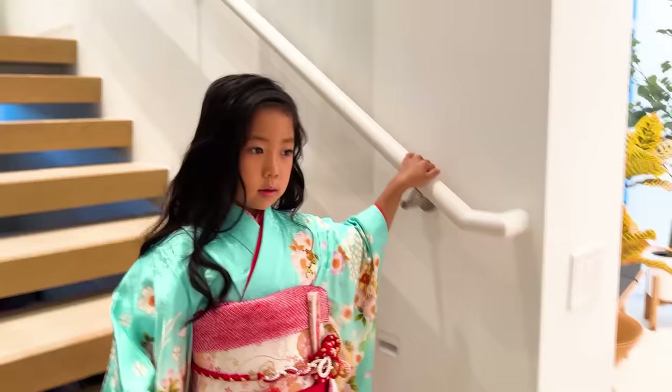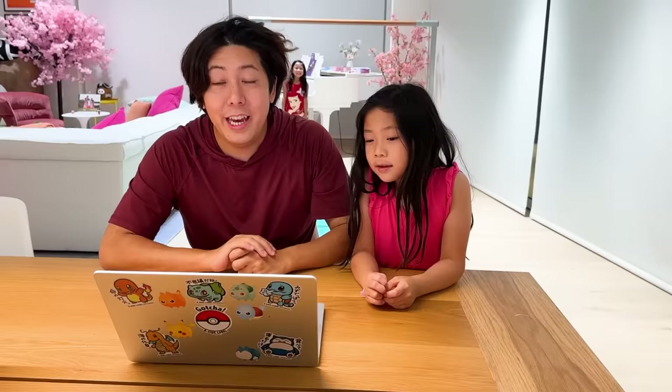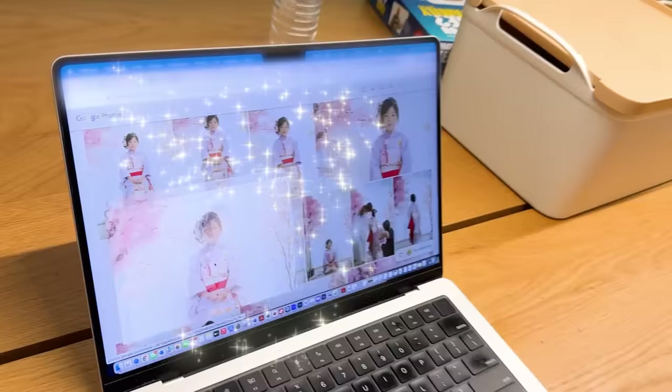Kate's turn to change! Alright guys! The picture is ready! It's uploaded! You ready to see it? You guys look so beautiful! Check it out! Wow! What?